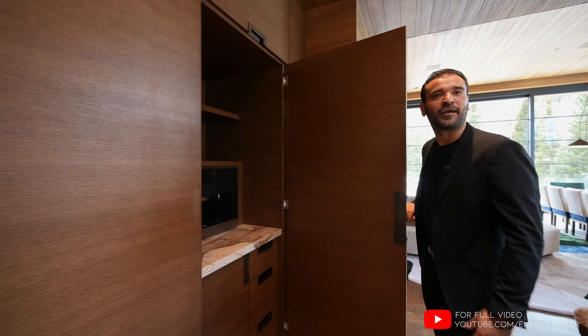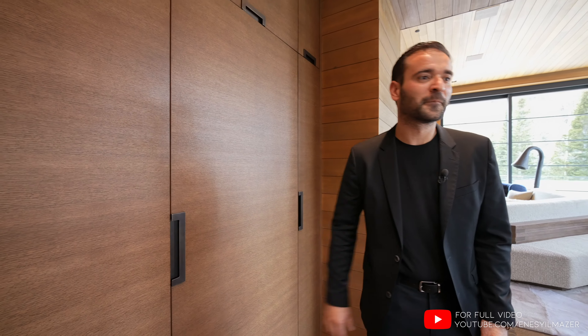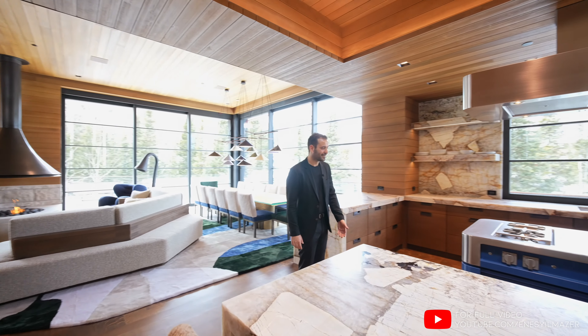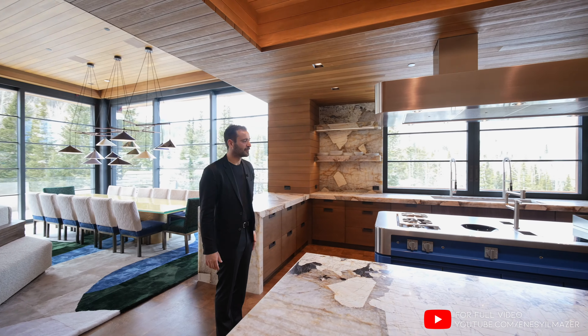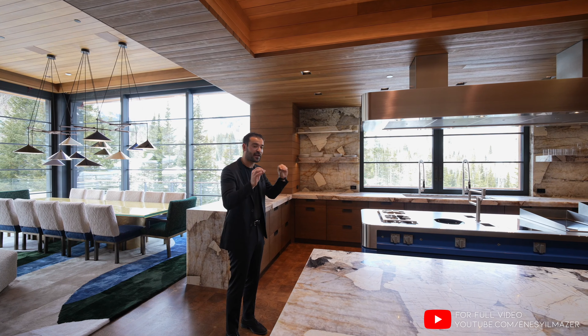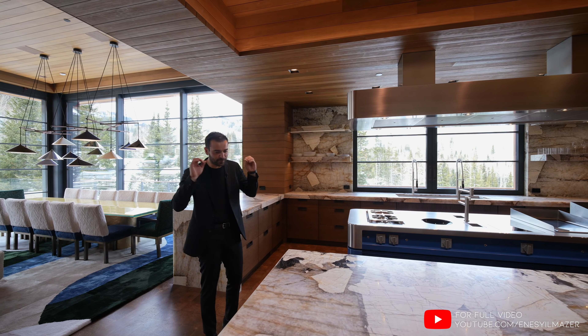Espresso maker — you gotta have that. I really wouldn't want to cook in this kitchen; it looks so nice, I can't imagine getting oil on that Marone. Beautiful, beautiful kitchen. I think they did a 10 out of 10 job here — I cannot literally critique them on anything. It looks stunning.